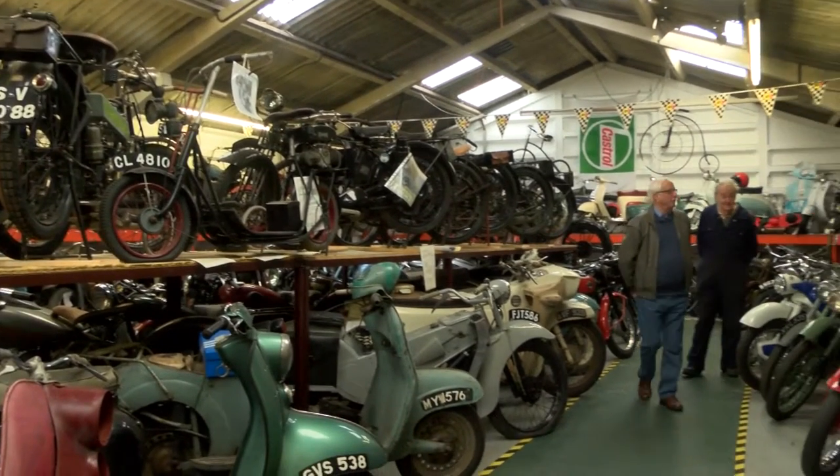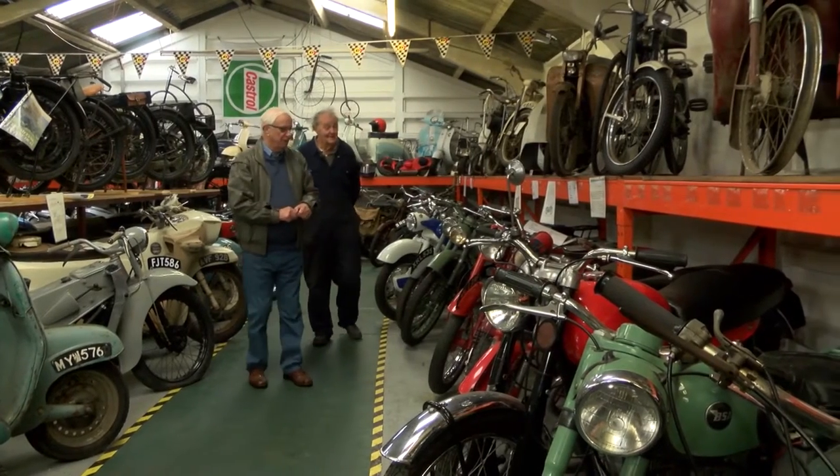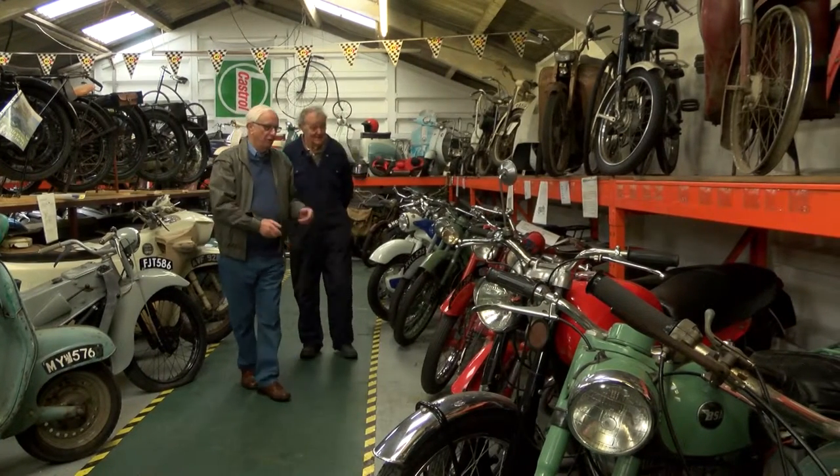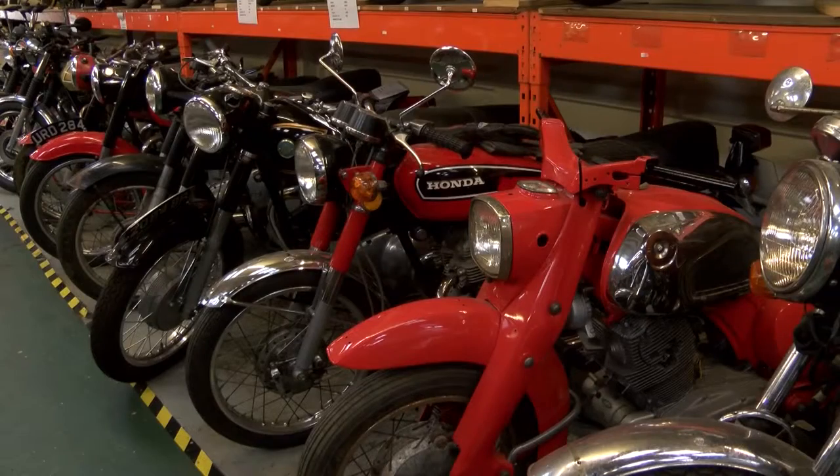So now we'll go and talk to George, Steve's dad, who's the person that started the whole thing off. We've opened the museum 23 years ago, started off with motorbikes when I was a young lad. I suppose I've been saving motorbikes now for 50 years, probably.